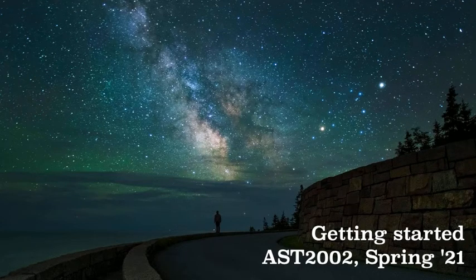Good afternoon. This is the Getting Started video for Astronomy 2002, Section 0W60. I'm Dr. Thomas Brickner, the instructor. Let's get going.